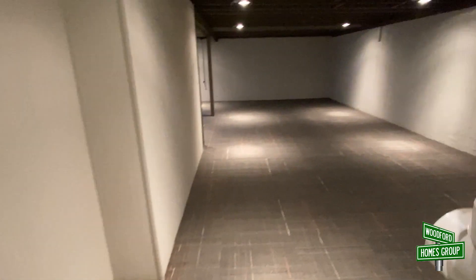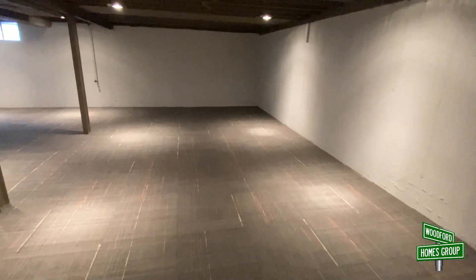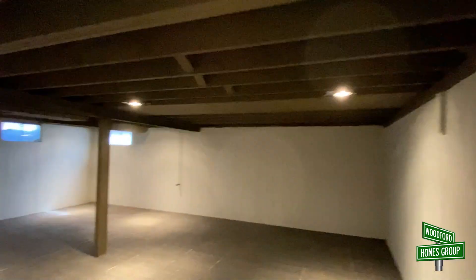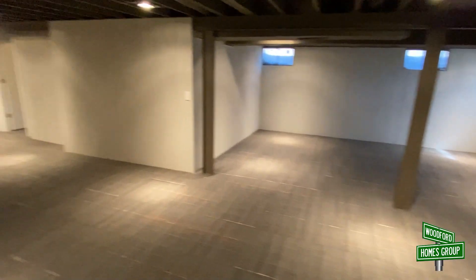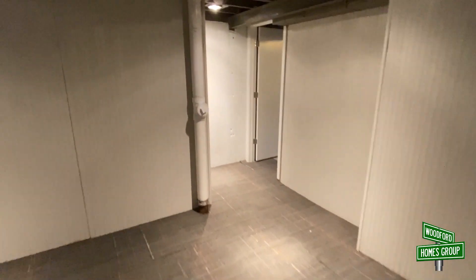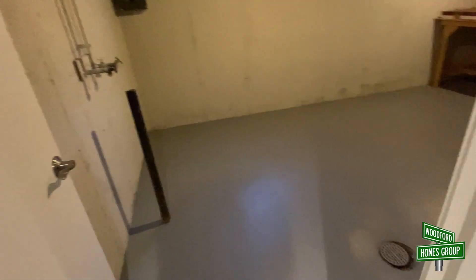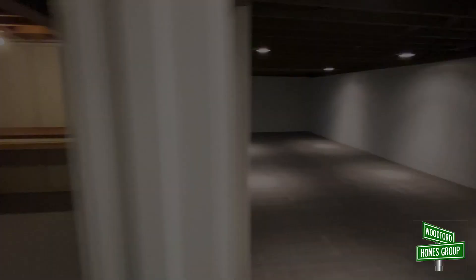Here we are in the basement. Ton of space. We put carpet down, painted walls, painted rafters, can lights everywhere. You always want to make a living space down here so it's not just a cave below your house. You could hang out, set up TVs, all kinds of things. Here is the laundry room as well — painted floor, painted walls, totally clean area.